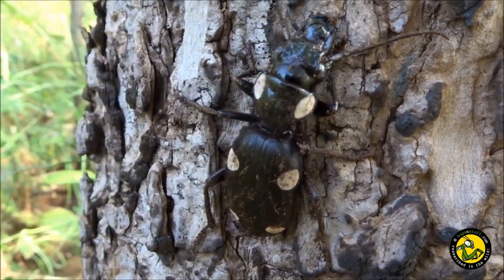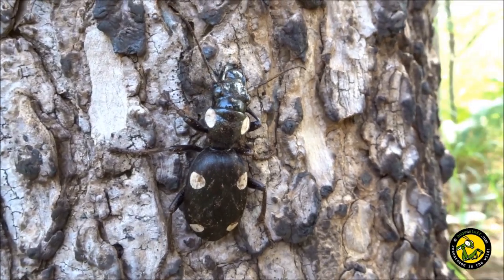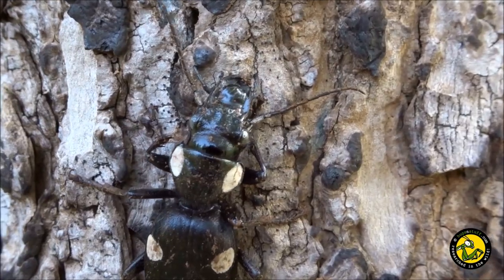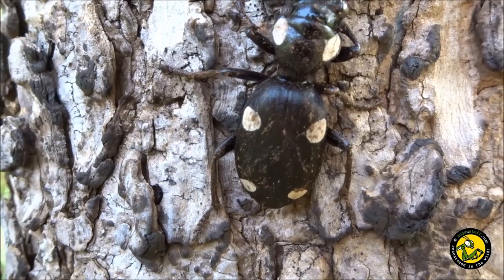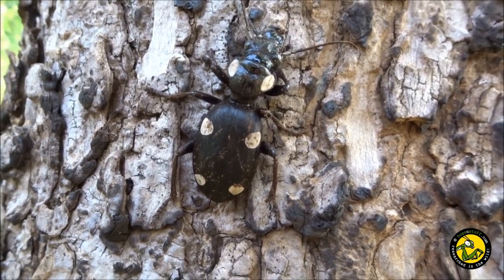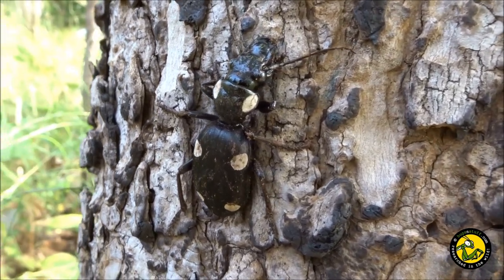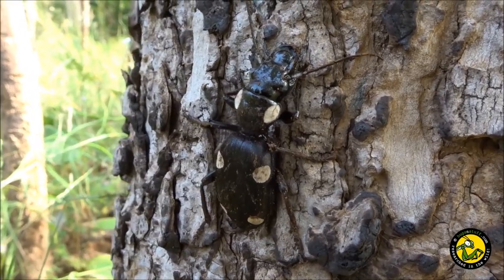Obviously much more arboreal than I thought — I thought just a terrestrial beetle running through the undergrowth. I expected to find them especially, and would have expected them to be diurnal as well, but it seems they're arboreal and nocturnal too.